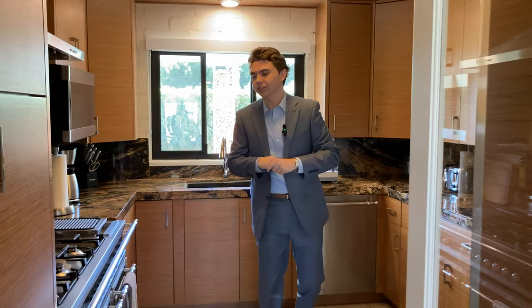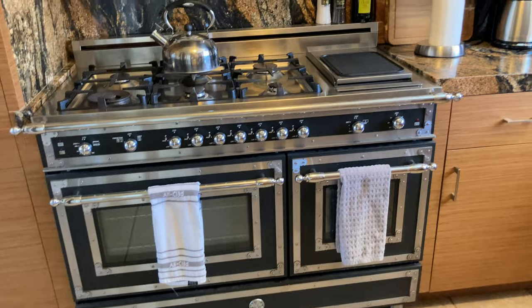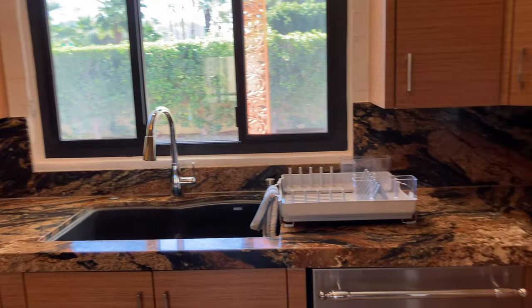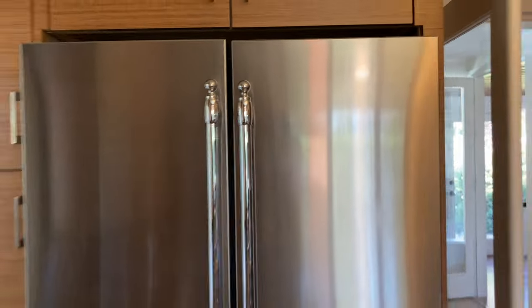The kitchen features top-of-the-line Bertazzoni appliances — from the oven to the dishwasher, the fridge — all of it Bertazzoni, with beautiful granite countertops. This is gorgeous. They did a great job in here. I love this kitchen.